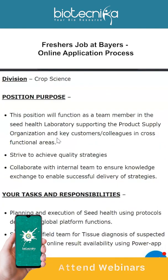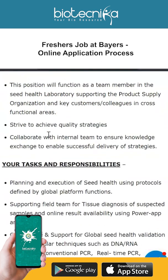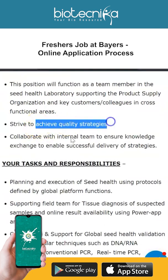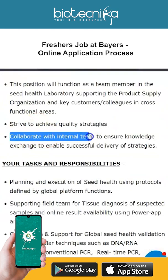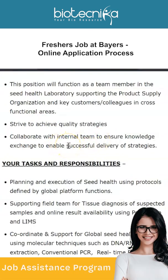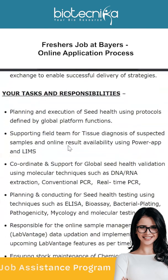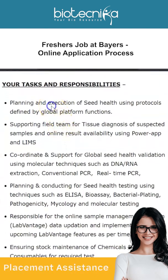The purpose of this position is to function as a team member in the seed health laboratory, supporting the product supply organization and key customers and colleagues in cross-functional areas. You have to strive to achieve quality strategies and collaborate with the internal team to ensure knowledge exchange to enable successful delivery of strategies.